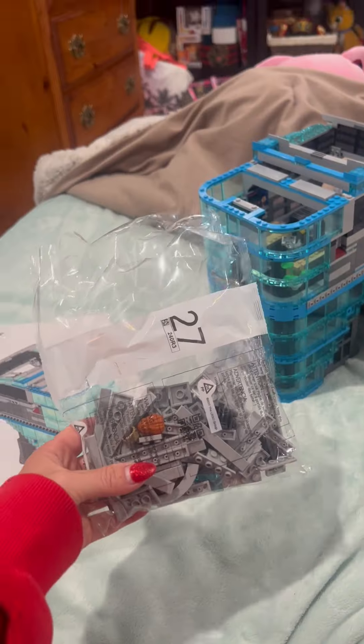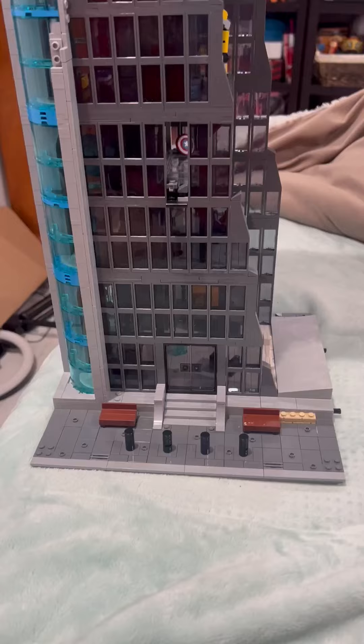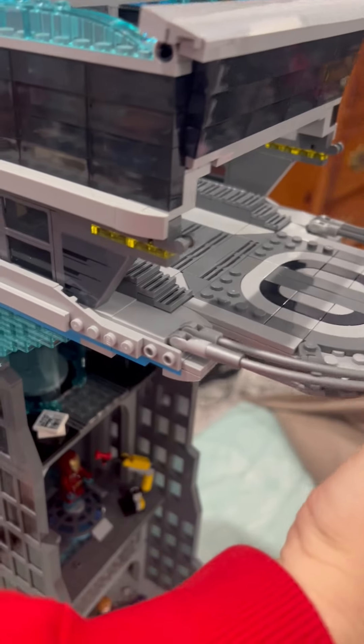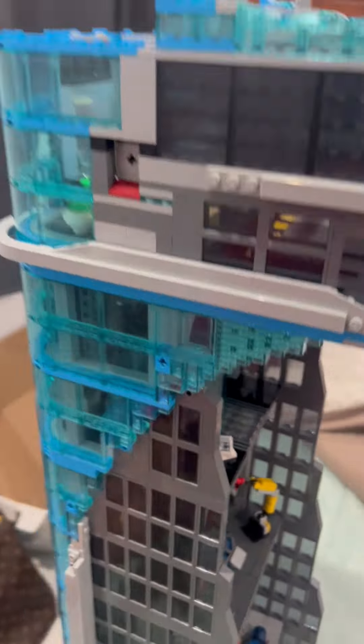I'm back — this is what we've got done so far; this thing is huge. Speaking of the Avengers Tower, this is the new one. I hope they come out with that one so I can build it — that would be dope. Pretty cool, still got a ways to go.